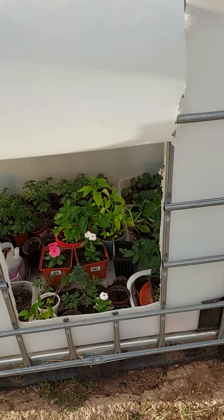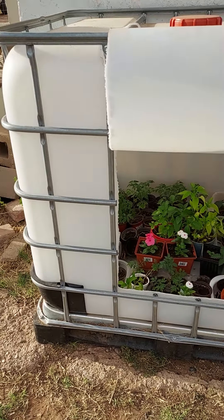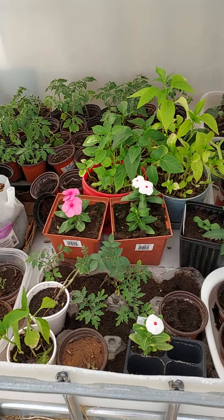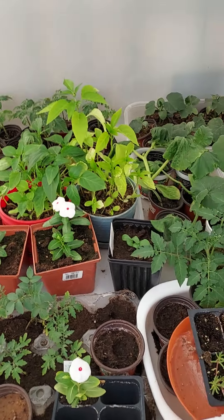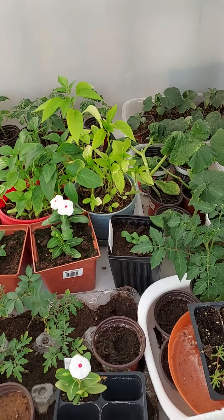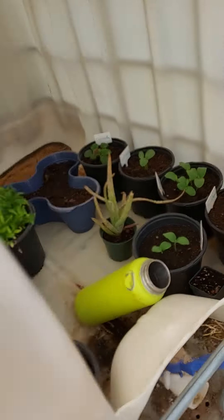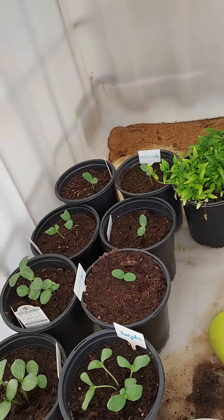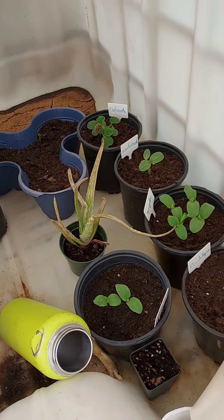It was the big boy's idea to turn these IBC totes into a greenhouse. We've got some of our seedlings in here — tomatoes, squashes, cucumbers, pumpkins, and we've got some melons over here as well. It looks like that's a delicata squash back there.